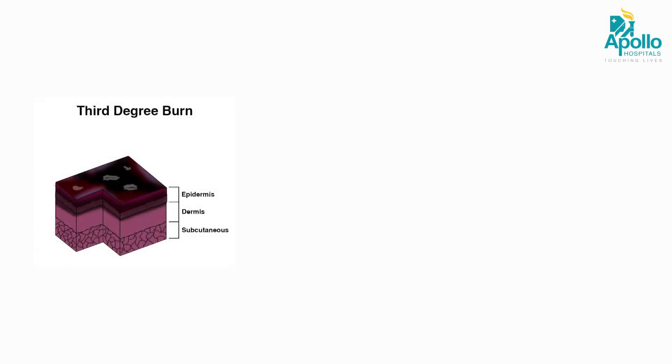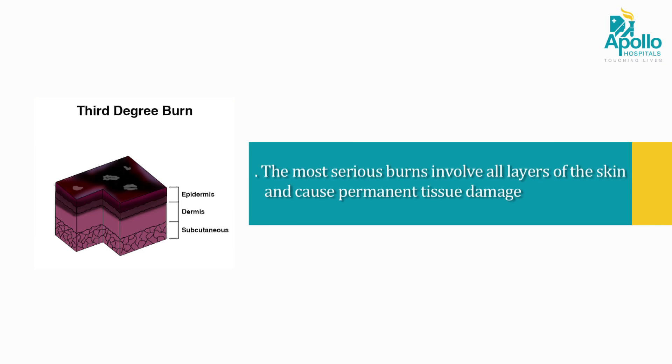Third degree burn: the most serious burns involve all layers of the skin and cause permanent tissue damage.